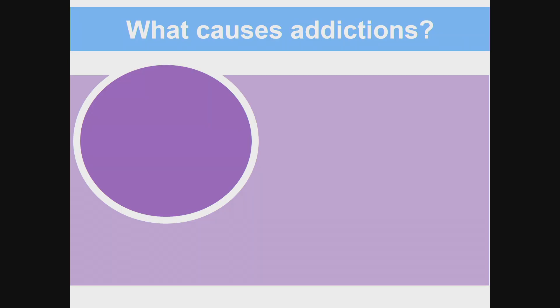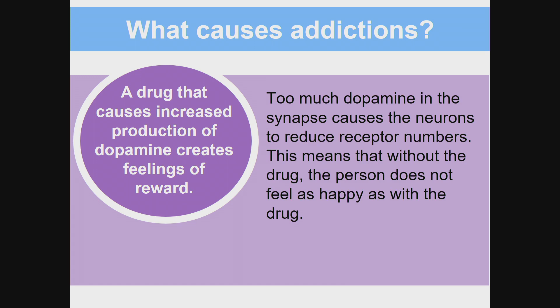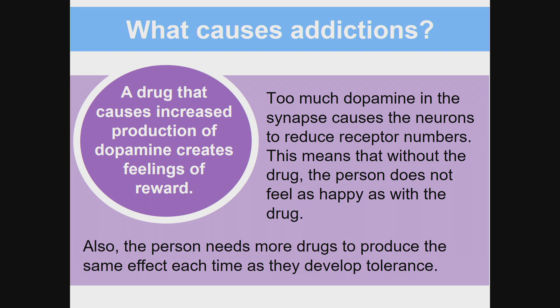What causes addictions? A drug that causes increased production of dopamine creates feelings of reward. Too much dopamine in the synapse causes the neurons to reduce receptor numbers. This means that without the drug, the person does not feel as happy as with the drug. The person also needs more drugs to produce the same effect each time, as they develop tolerance.